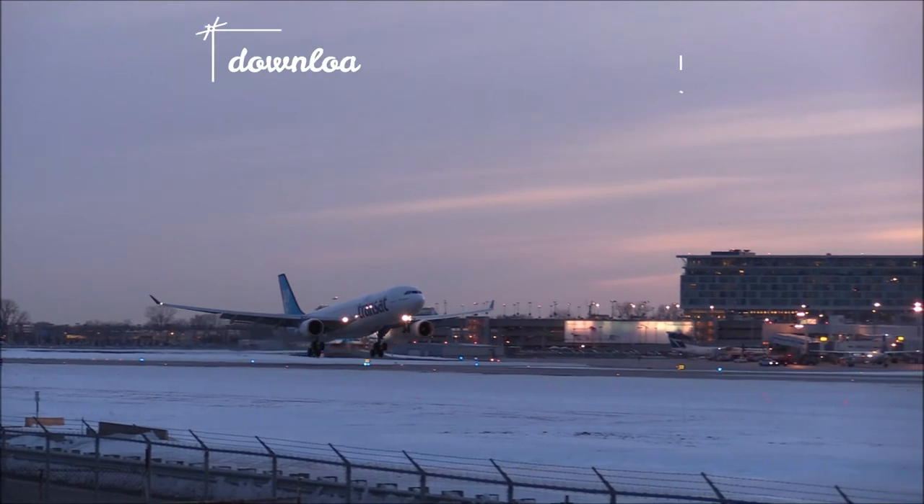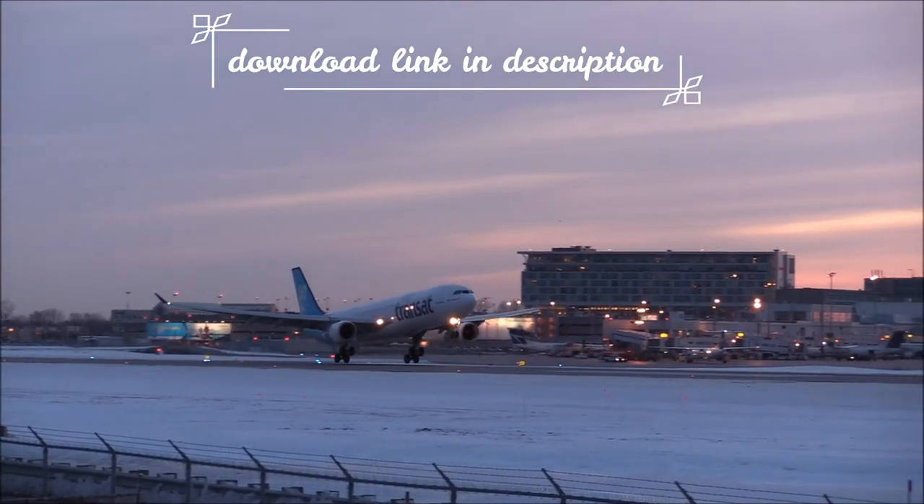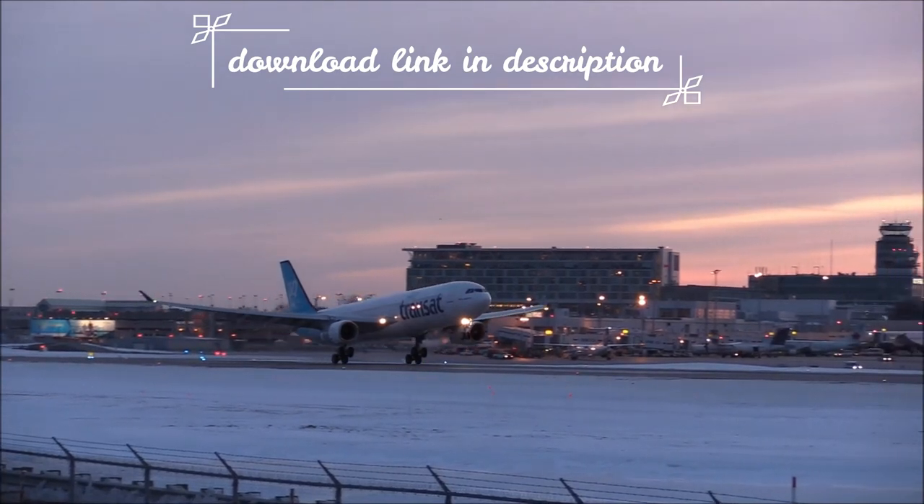Departure runway, runway 35, tower frequency 119.5. VFR arrivals, contact under radar 2-0 miles out.